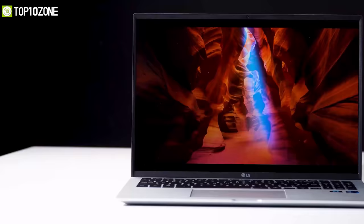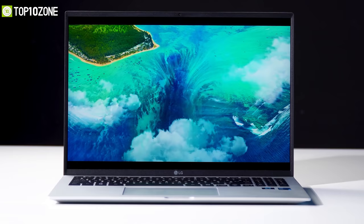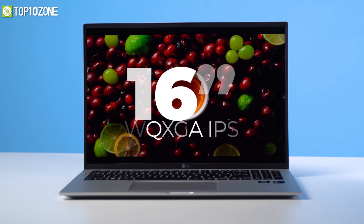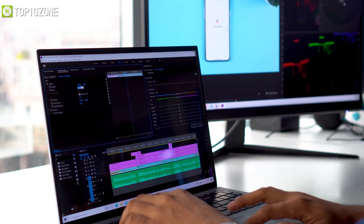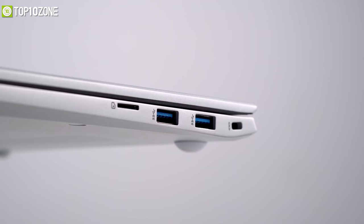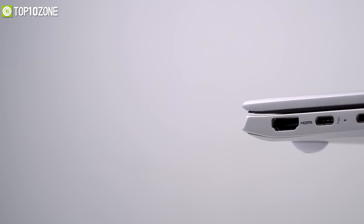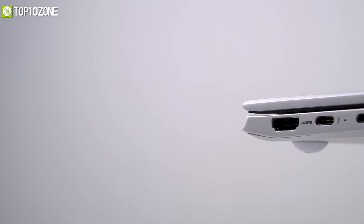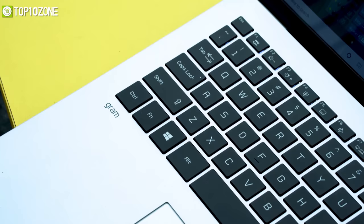You get 16GB of LPDDR4x memory and 1TB of NVMe SSD for storing all your files. The 16-inch WQXGA display features 99% DCI-P3 color gamut to see your work the way you imagine it. For connectivity, you get two USB 3.2 Gen 2 ports and a micro SD card slot on one side, and an HDMI port, a 3.5mm audio jack, and two USB-C Thunderbolt 4 ports on the other side — capable of connecting two 4K displays or one 8K display.